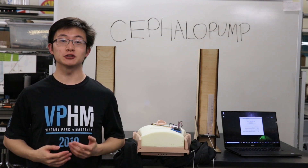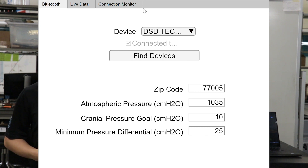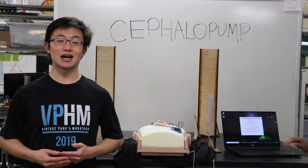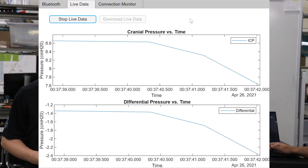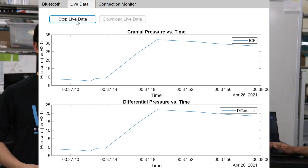Once implanted, the cephalopump can be connected to another device over Bluetooth using our Brain Drain application. To start the app connection, select the device in the Bluetooth drop-down menu. The application will allow the user to change pressure parameters in order to best address the patient needs. In the Live Data tab, the user can read live pressure data sent from the device. Finally, when the user is done reading live data, they can also save the data to their device.